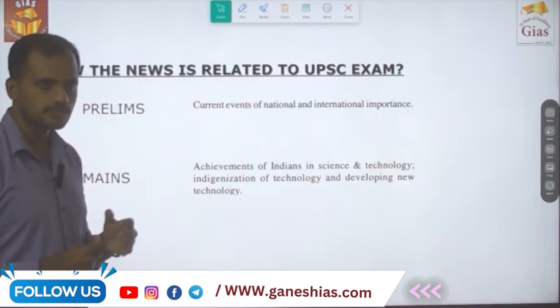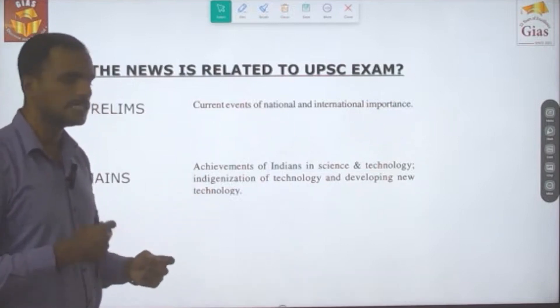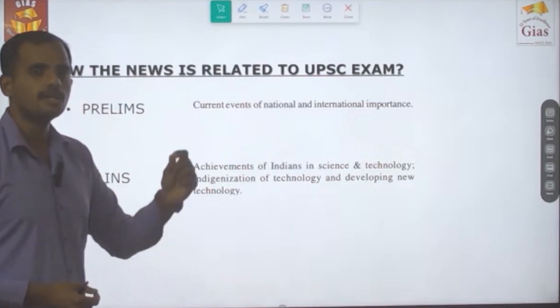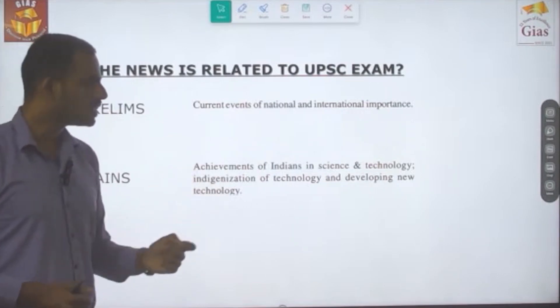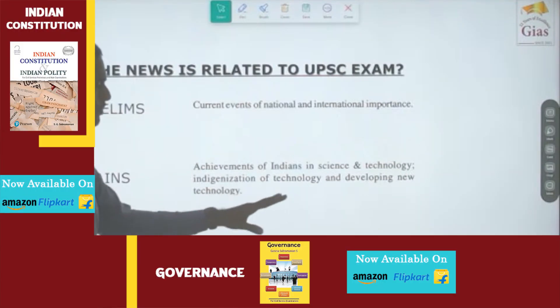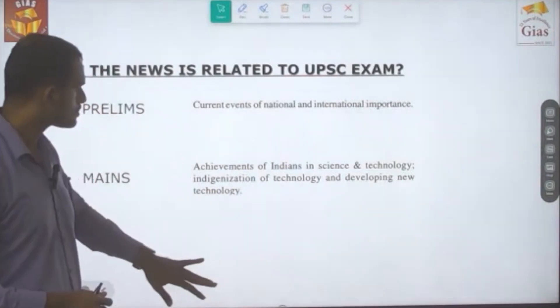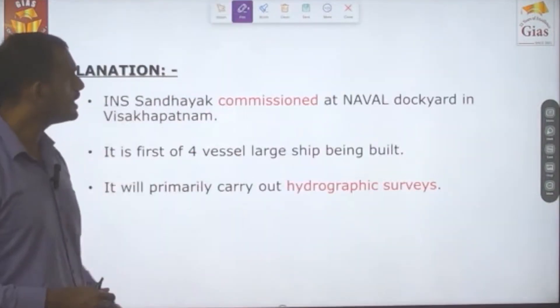This news is relevant for Prelims current events of national and international importance. It has also been linked with GS Paper 3, Science and Technology, under the sub-topic of achievements of Indians in science and technology, indigenization of technology, and developing new technology.